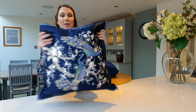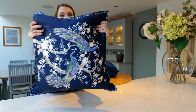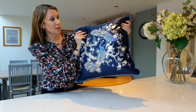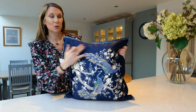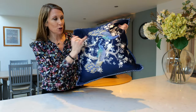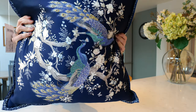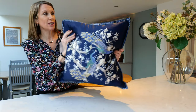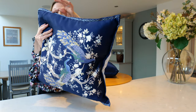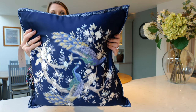This cushion is a fabulous size — it's 50 centimetres squared and comes with a feather inner, so it really gives you a sumptuous, luxurious look. The design is printed and embroidered onto a satin background and the embroidery includes some metallic detail in the threads, which really does give a luxurious finish. The cushion is also finished with lovely detail in the edging, paying attention to that important detail.